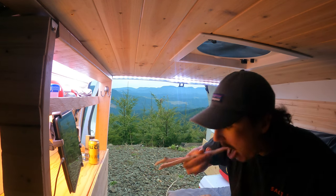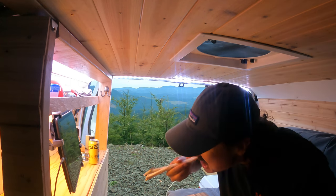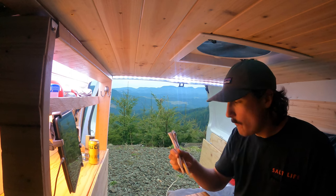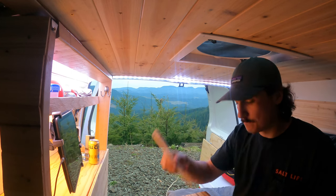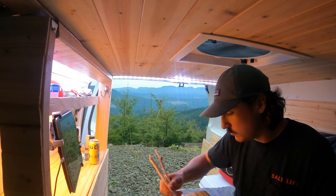It's about 8pm now and this is quite the meal. These chopsticks are coming in handy. This would be a hard meal to eat without them.